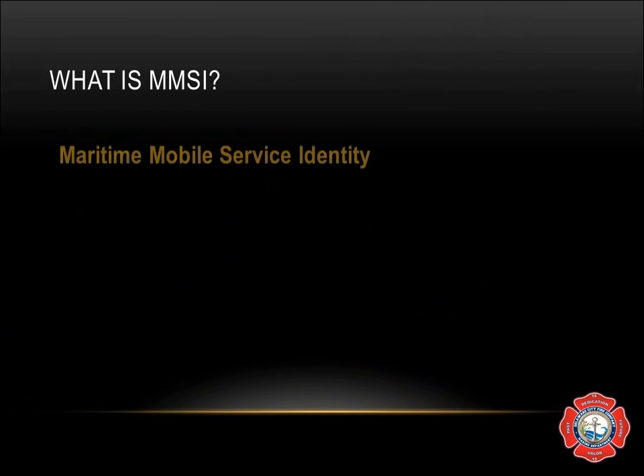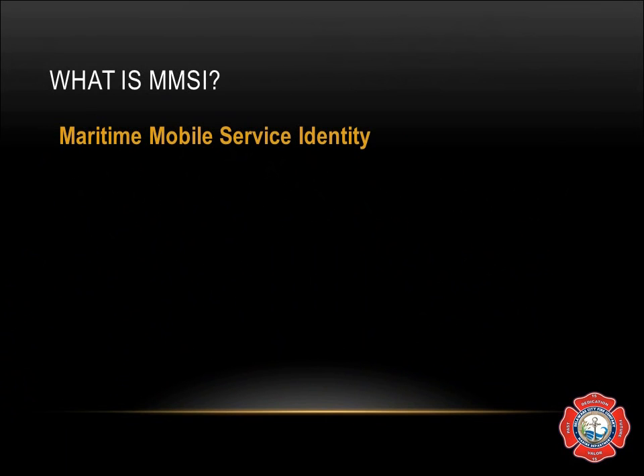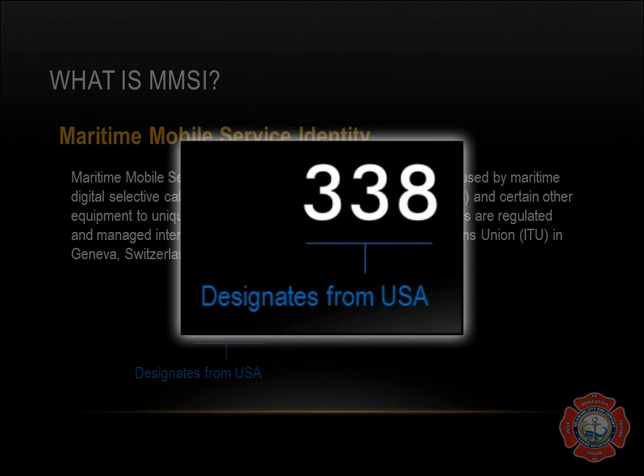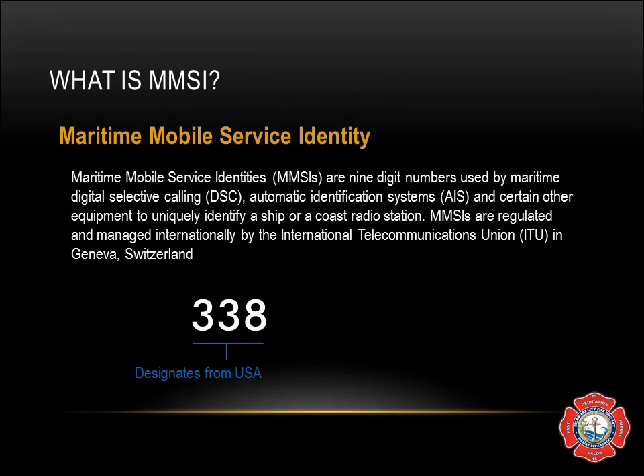What is MMSI? MMSI stands for Maritime Mobile Service Identity. This is basically the boat's serial number, or the device's serial number. MMSI is a nine-digit number used by maritime Digital Selective Calling, Automatic Identification Systems, and certain other equipment to uniquely identify it. It is managed by the International Telecommunications Union so that the entire system makes sense. In the case of the fire boat, its number begins with 338, which designates that it is from the United States of America.